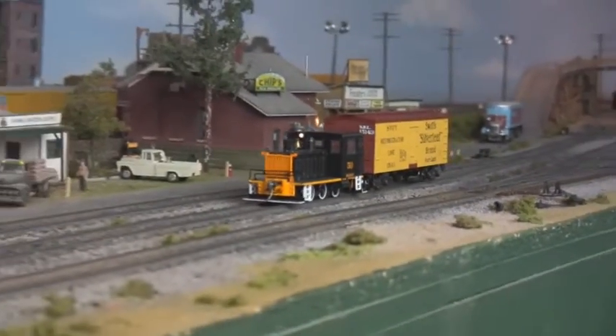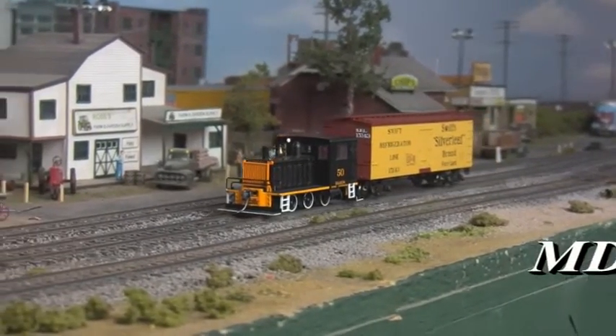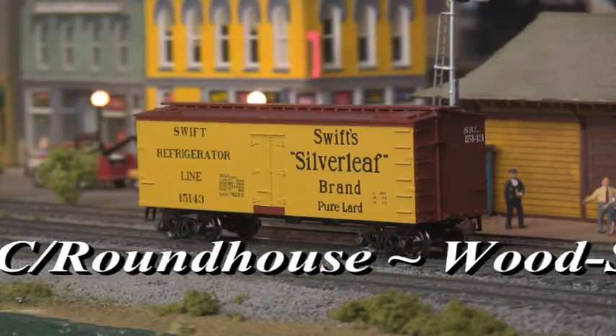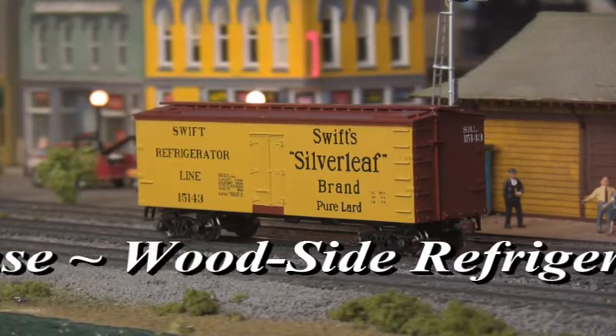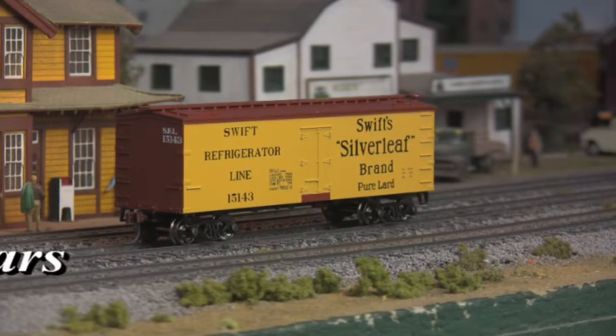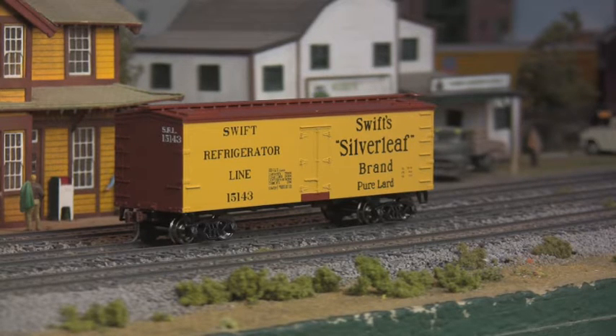And then there's old-time refrigerator cars from Roundhouse. Featuring knuckle couplers, metal wheels, and ultra-sharp decalling, these insulated purveyors of perishable produce kept America's agricultural markets humming from the dawn of the 20th century until the advent of mechanical refrigeration in the mid-1960s.